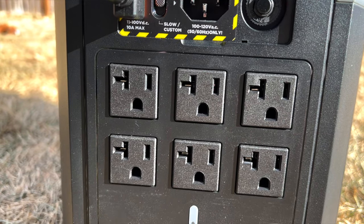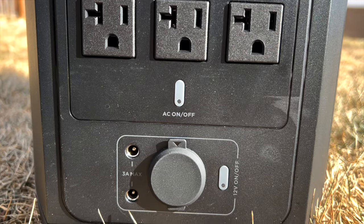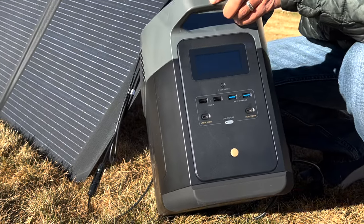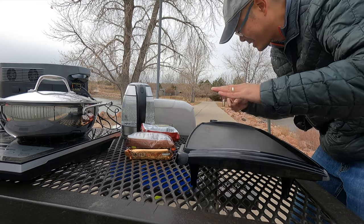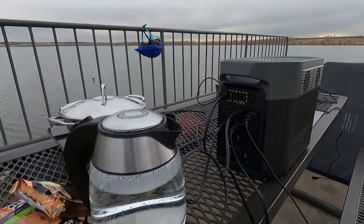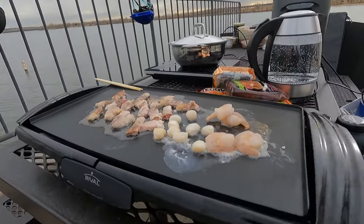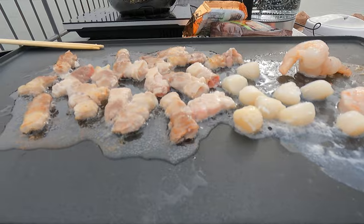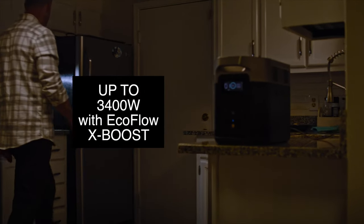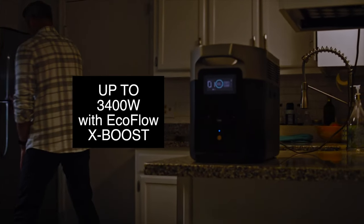Let's talk about the power output. There are six outlets and a bunch of USB and USB-C ports that can handle up to 2,400 watts total, and surge up to 5,000 watts. If you have devices that are not sensitive to drops in voltage, like an electric griddle or electric kettle, you can enable a feature called XBoost through their app on your phone, which will enable the EcoFlow to handle up to 3,400 watts consistently.